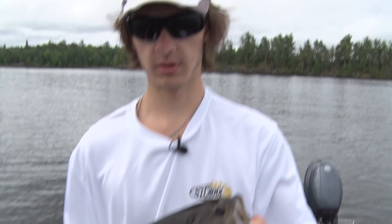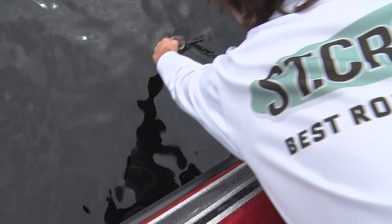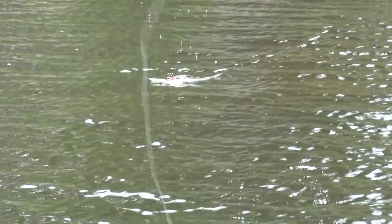Second cast right there — that's what you get. Dark fish, nice job man. There we go, flush that topwater.